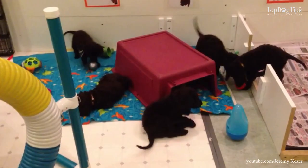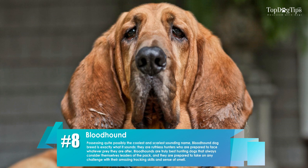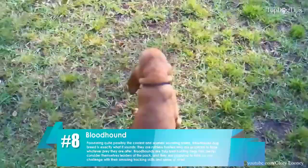8. Bloodhound. Possessing quite possibly the coolest and scariest sounding name, bloodhound dog breeds are exactly what they sound like. They are ruthless hunters who are prepared to face whatever prey they are after.